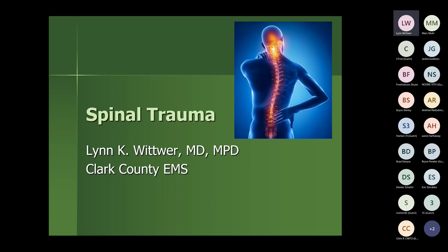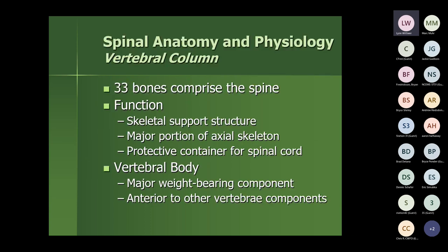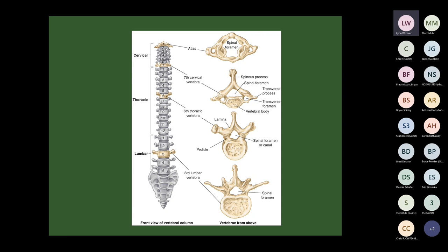A review of the anatomy and physiology of the vertebral column: there are 33 bones altogether in the human spine. The basic function is a skeletal support structure — it's the major portion of the axial skeleton and a protective container for the spinal cord. Each vertebral body is a major weight-bearing component, located anteriorly relative to the other vertebral components.